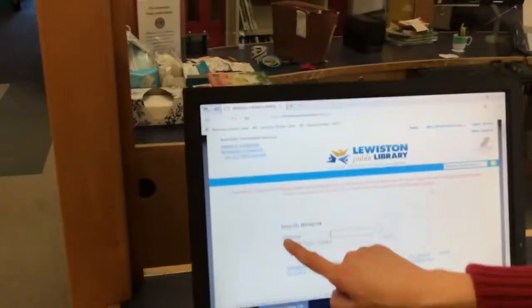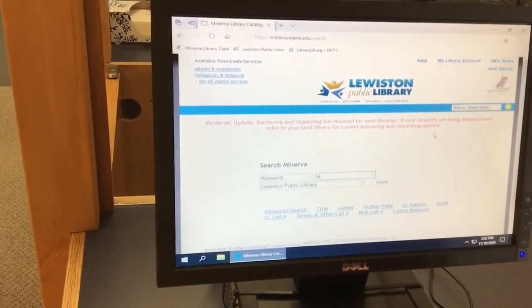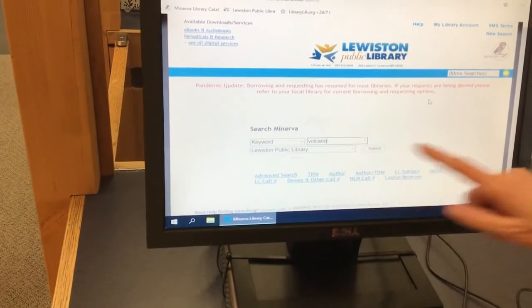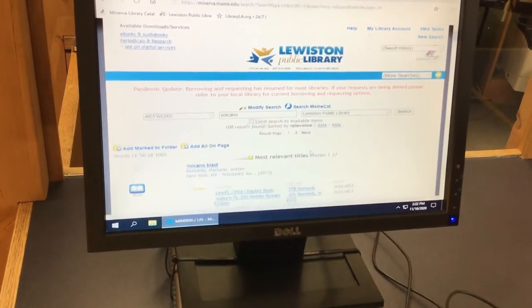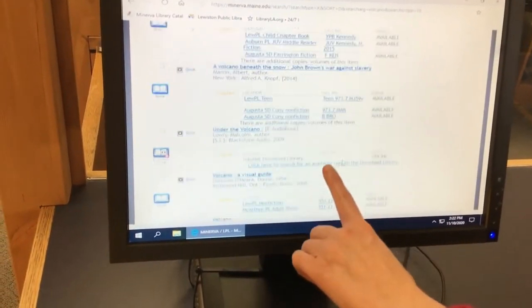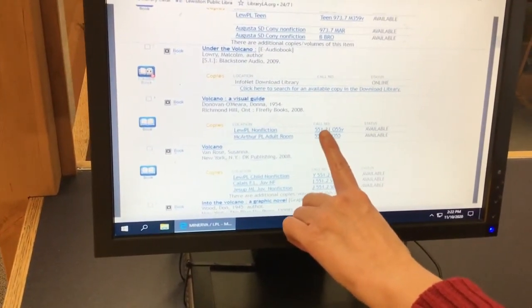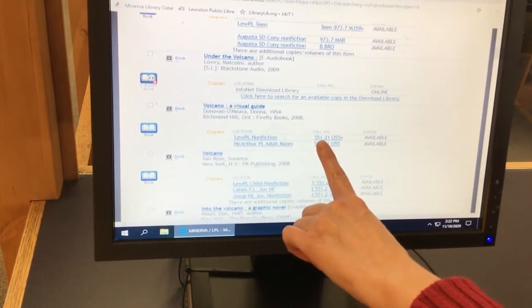Okay, let's do another one — let's do volcanoes. Remember, we're going to type volcanoes in this box. We have keyword and we need to put it in there. Let's just put volcano, and then we have to click the submit button. We have to let the computer think. There we go. There's a paperback book, something in teen, and there's one — remember, the number is our nonfiction, that's the book with the facts. So let's go check that number out on our shelves.